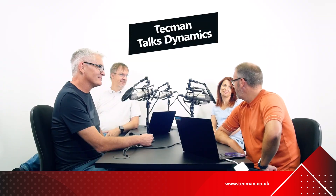Hello and welcome to a new version of Techman Talks Dynamics. I'm joined by Matt, James, and Liz. Welcome everybody.